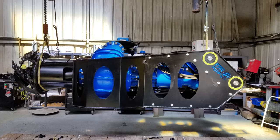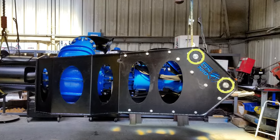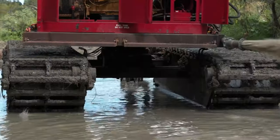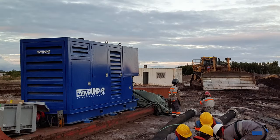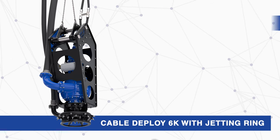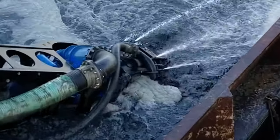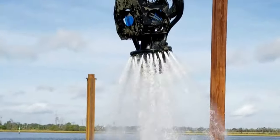The Eddy Pump Excavator Dredge Attachment easily pins into your existing bucket linkage and is powered off the excavator's auxiliary hydraulics or a separate HPU. The same unit can be cable deployed or be diver operated. Agitation is delivered with the use of a cutter head or high-pressure water jetting rings, depending on the dredging application.